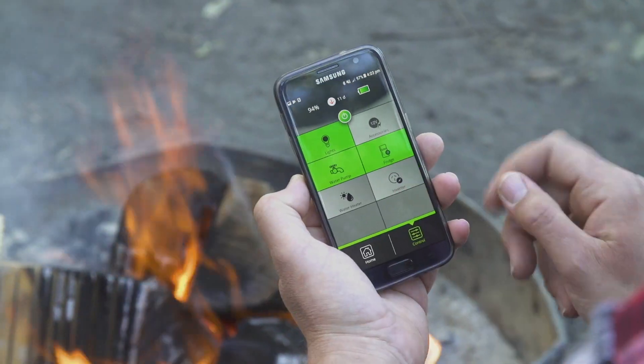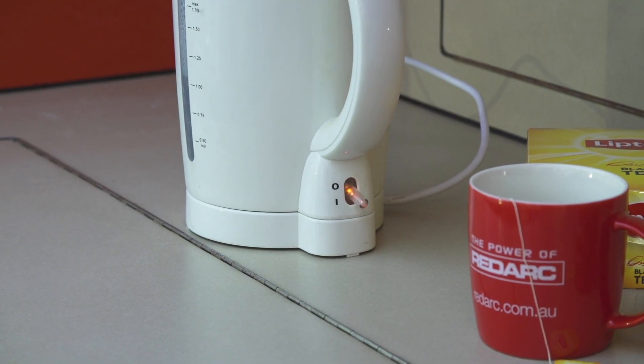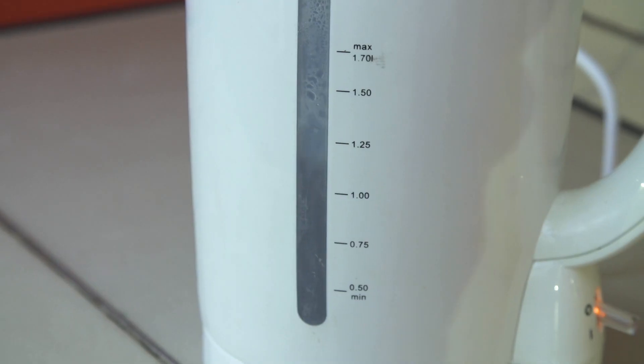So tell me, you gave me the tech talk — what can this thing really do? Well, while we're having a chat about it, Rob, why don't I make you a cup of tea, mate? Are you kidding? So I've just turned the inverter on in the trailer, which is powering the kettle, so that'll boil the kettle. So that just got turned on? Yeah.